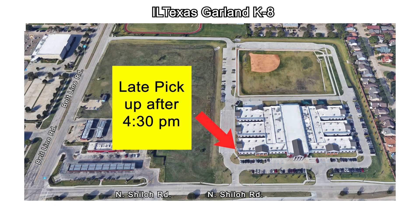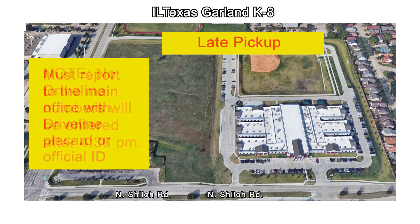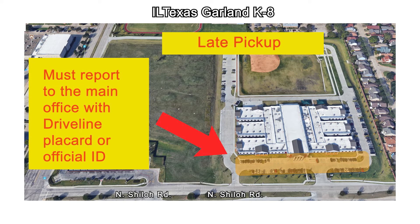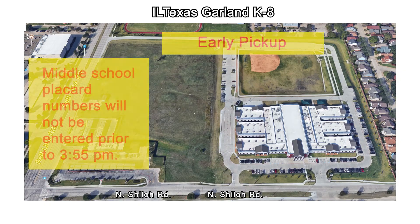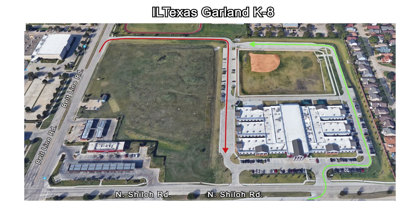If you have not picked up your student by 4:30 p.m., they will be sent to the late room and will need to be picked up there. Please note, no driveline numbers will be entered after 4:30 p.m. You must report to the main office with your driveline placard or official ID, for example, a passport or driver's license. Middle school placard numbers will not be entered prior to 3:55 p.m. Families arriving too early will be asked to loop back around to the back of the line to allow for fluid elementary student pickup.